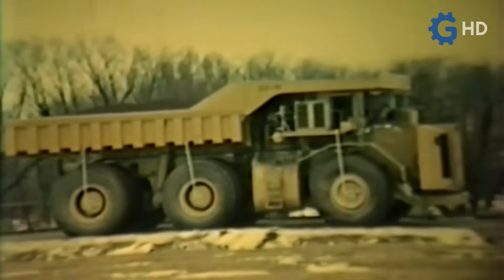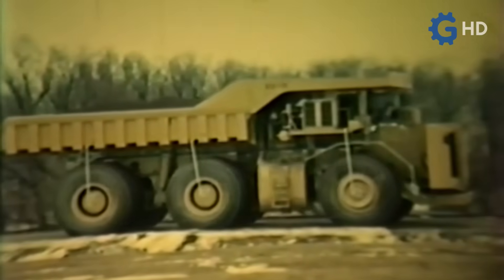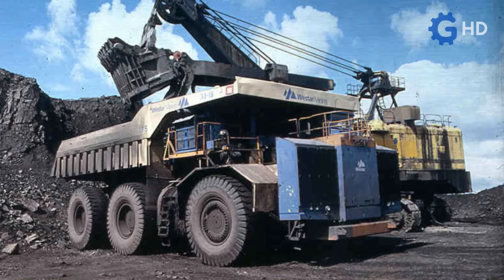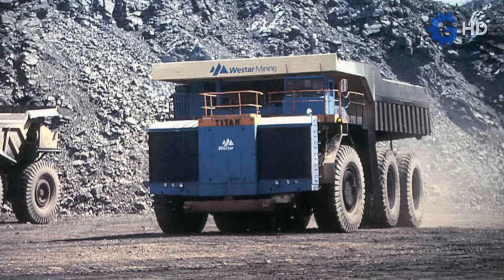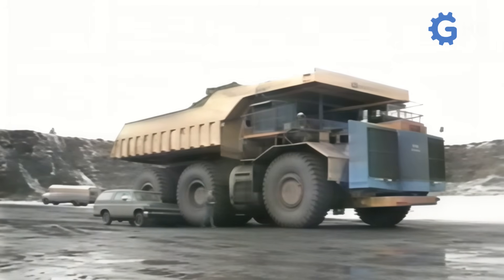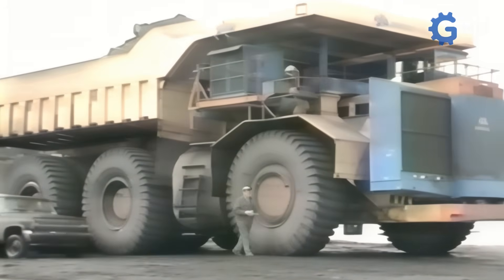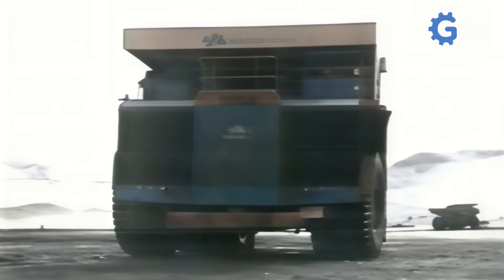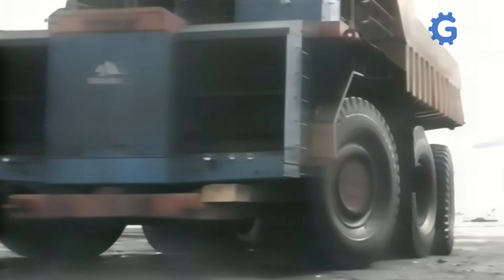Even so, the Terex Titan managed to transport approximately 3.5 million tons of earth over the course of almost four years it remained in service in this iron mine. This was enough for the project not to stagnate, and by the end of 1978, the only unit built was sent to Sparwood, British Columbia, Canada, to operate in an open-pit coal mine. When the mine was acquired in 1983 by Westar Mining, the 3319 lost its characteristic lime green color to acquire the yellow and blue of its new owner, as the company decided to formally buy it from GMC. This purchase was made for close to $200,000 — equivalent to more than $650,000 today — along with a batch of spare parts valued at $1 million, equivalent to $3.2 million today.